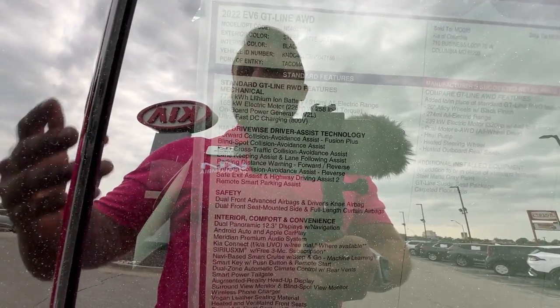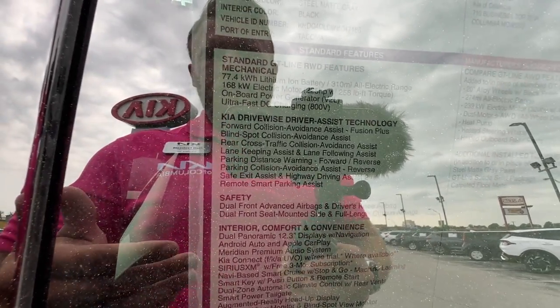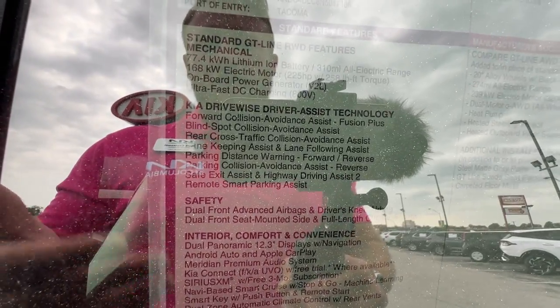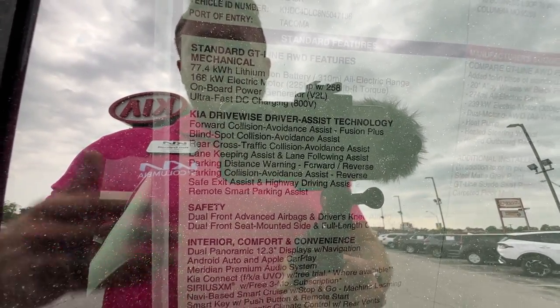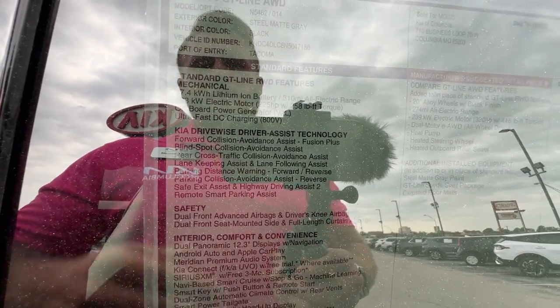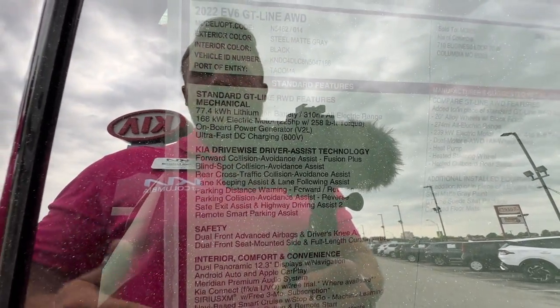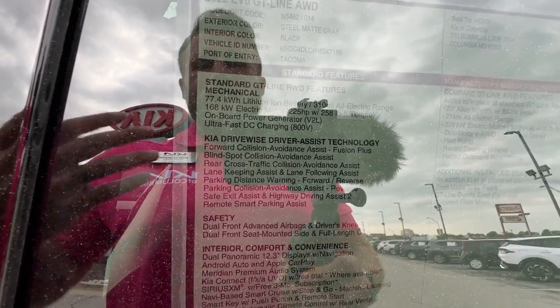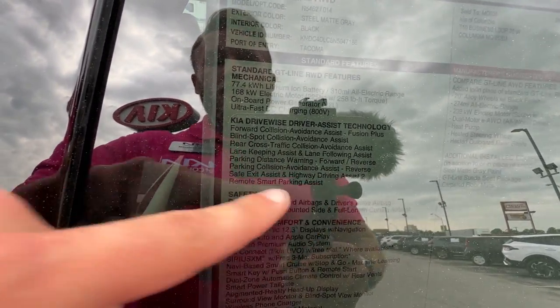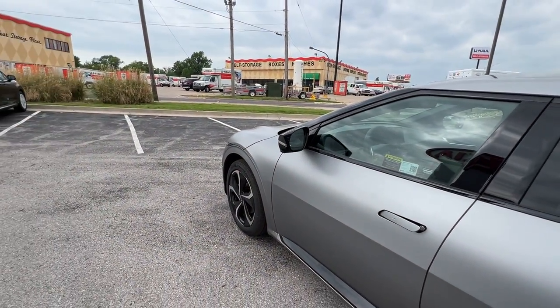As far as safety features go — some of these are passive things I cannot physically show you — we've got forward collision avoidance, blind spot collision avoidance, rear cross traffic collision avoidance, lane keep assist, and lane follow assist. We've got front and rear parking sensors, safe exit assist, and highway driving assistance. This will break into the cruise control. And the remote smart parking assist — we will be doing a demo of that. I've got this beautiful parking spot set up right here to show you that awesome feature.